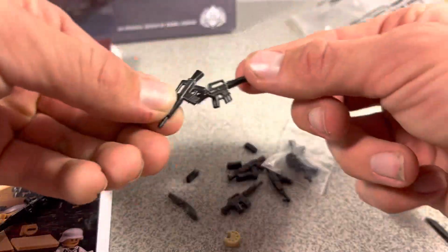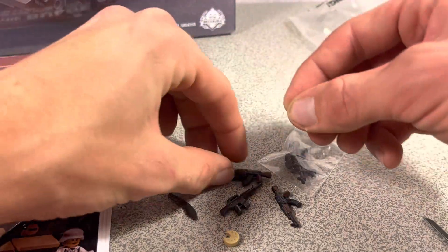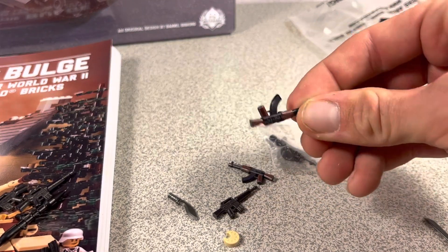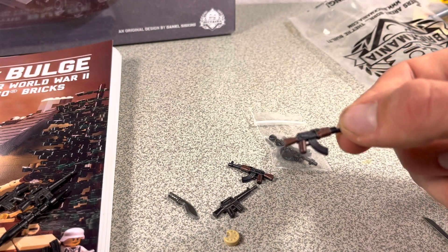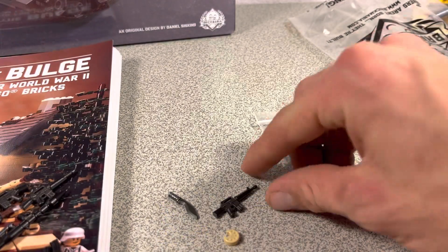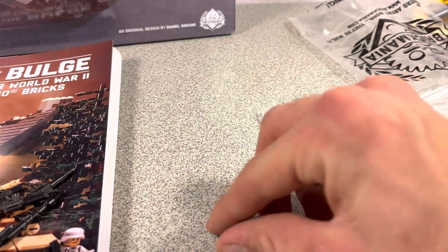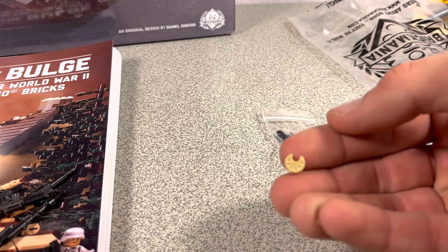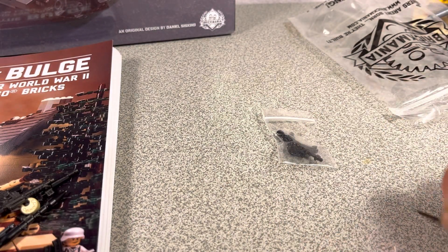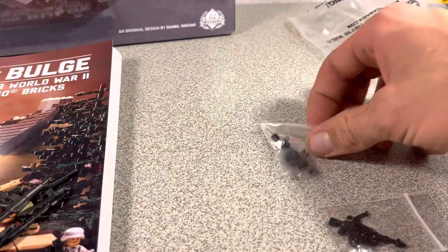We've got a rocket launcher for BrickArms, two M16s, some magazines, and two overmolded reload magazines. Also some AK47s — not M47s — and another M16. As a freebie I got a PPSH magazine, another magazine, and a machete.